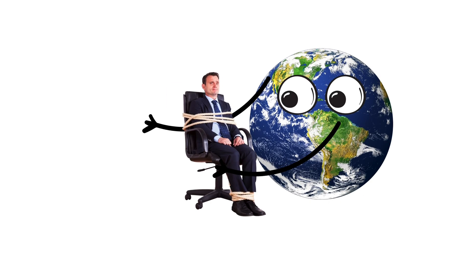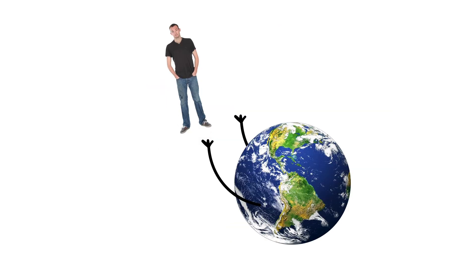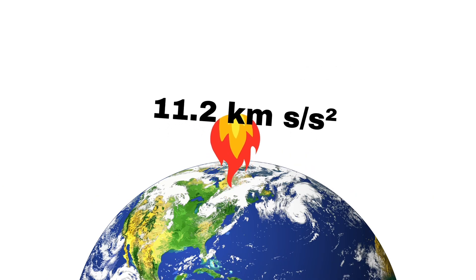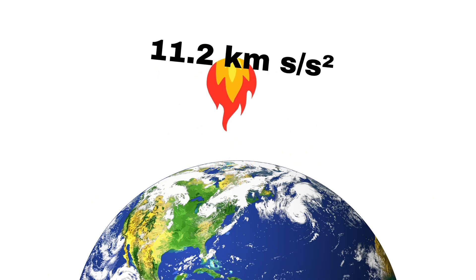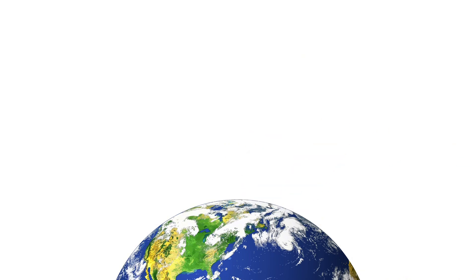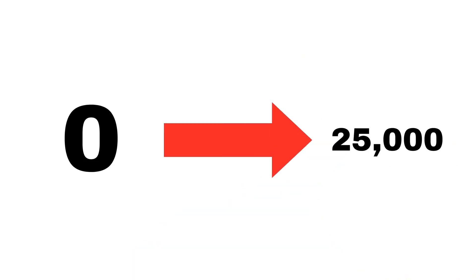So, let's break down exactly how to get to the moon. Step 1: Earth is holding you hostage. Gravity is no joke. To escape Earth's grip, you need to hit something called escape velocity. That's 11.2 kilometers per second — per second. That means every second your speed increases by 11.2 kilometers. So you're not just moving fast, but accelerating fast. That's like going from 0 to 25,000 miles per hour instantly.